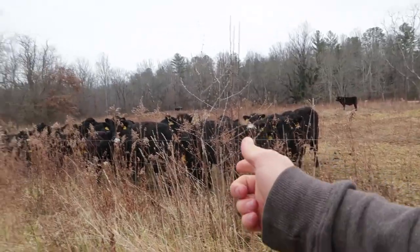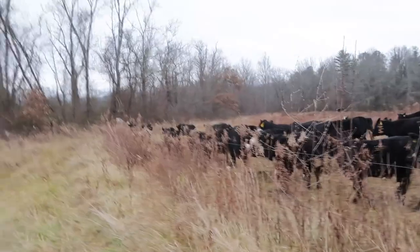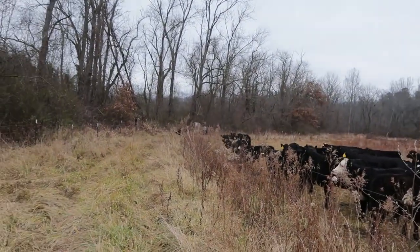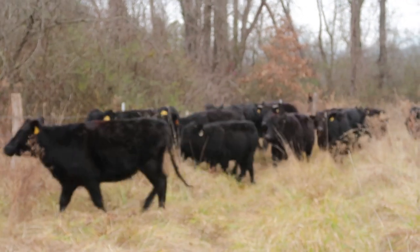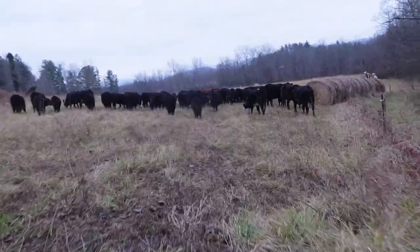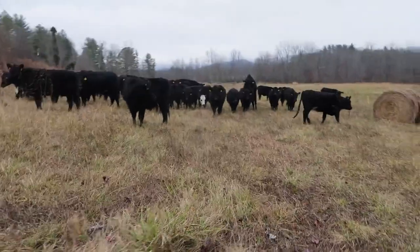These guys don't understand — you've got to go down and then back up. There they go, figuring it out. All it takes is one to get it figured out. Here they are in their new grass. Don't follow us — stay there in your grass.